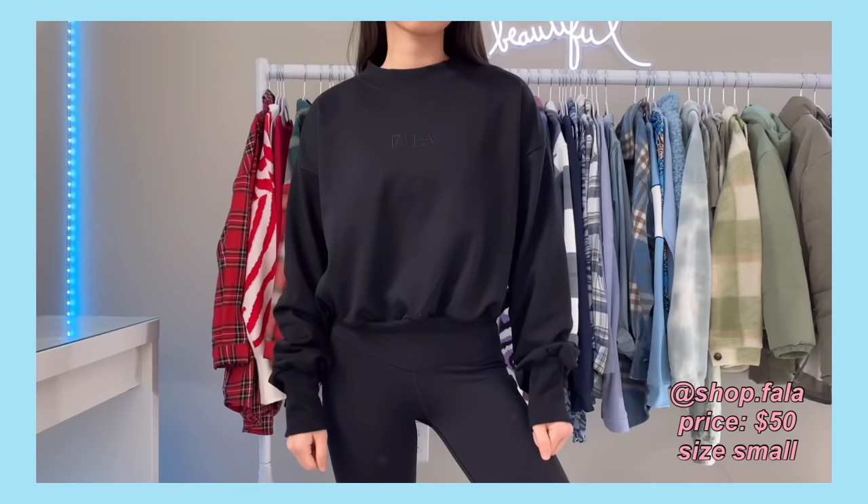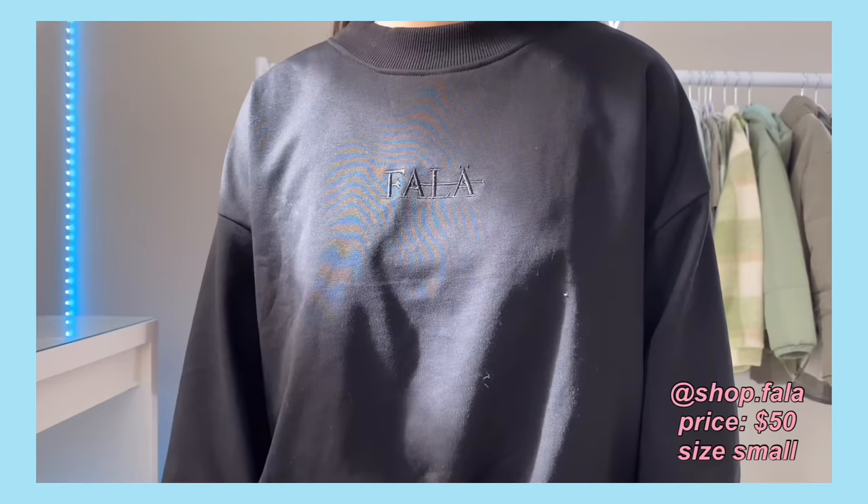The joggers have this little patch in the front which I really like. They're super thick and just feel really nicely made. The other set I have from Fala is just this black one, which is a little bit of a thinner material — it's not fleece lined. The bottoms are made out of a similar material as the crew neck, and it just has that same patch with the logo on the waistband.